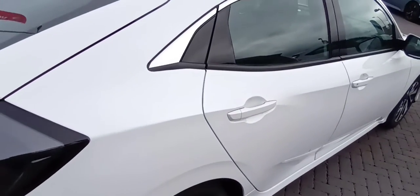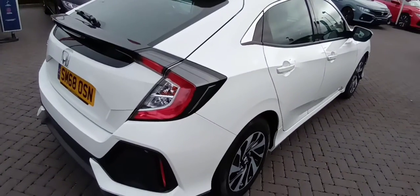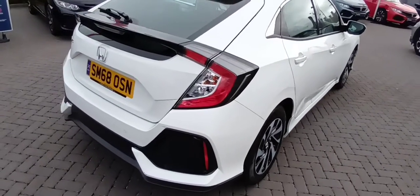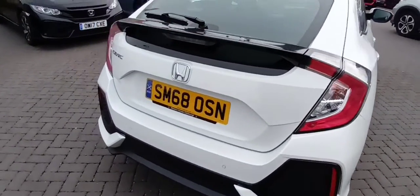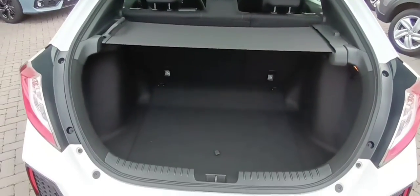The rear seats are looking very clean inside — hardly used in the rear, as it was a single gentleman that had it. Very clean and tidy on the external as well. Obviously it comes with a Honda warranty, and that's the rear of the car.